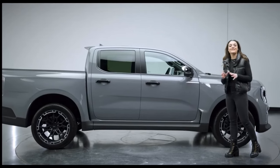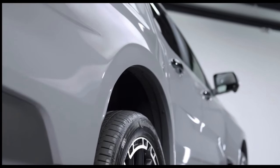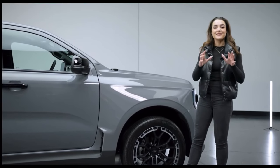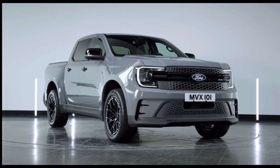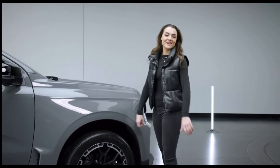The Ranger MSRT has striking flared arches on the front and rear which makes it 82 millimeters wider than standard Ranger models like the Wildtrak. This gives the vehicle a unique and bold look which makes it distinctive in its class.